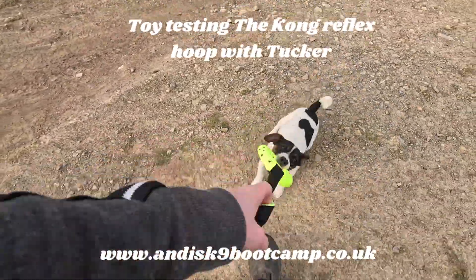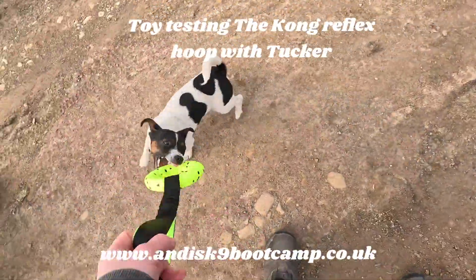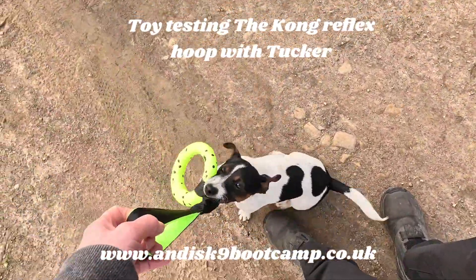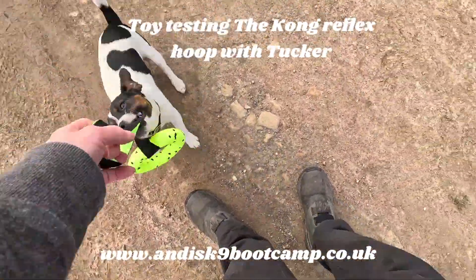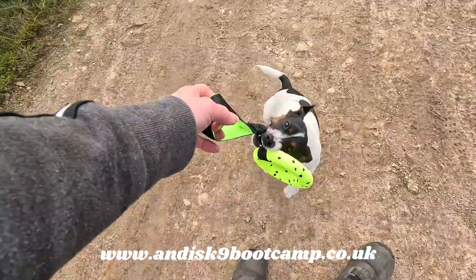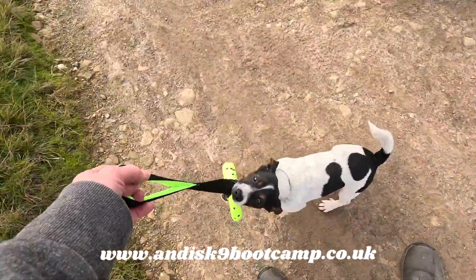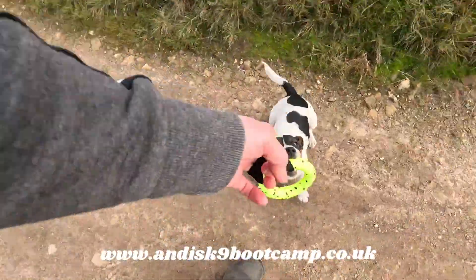Get it, get it, get it! Good boy! Yay! So this is the Kong hoop puller — whatever it's called. Good boy! Can't remember how much they are, they're on the site. And these are more for small dogs rather than big dogs, I would say, going off the size of the hoop. Good boy!